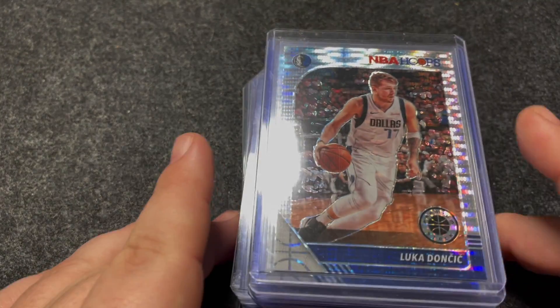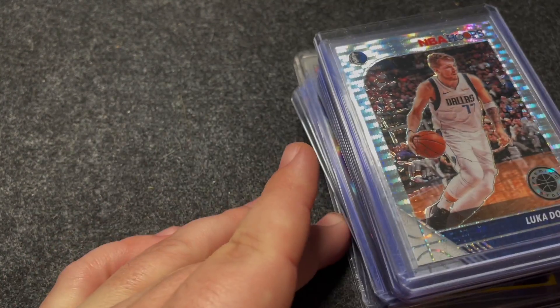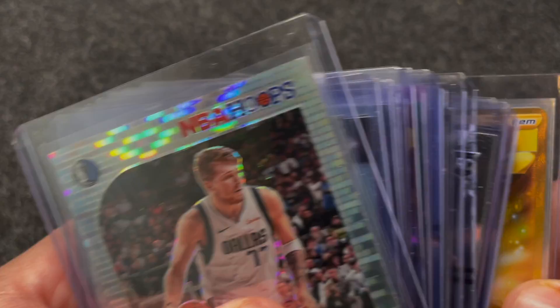And then I also thought I'd show you guys some of the mail day stuff that I've gotten in the last little bit, and sort of what I'm holding on to and what I'm going through.